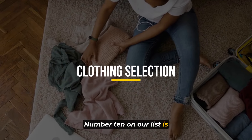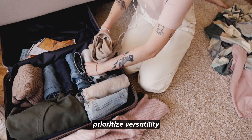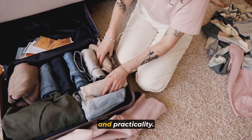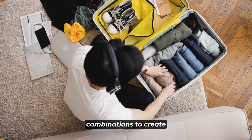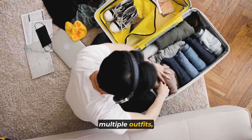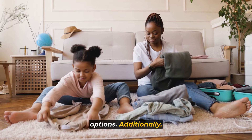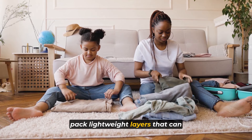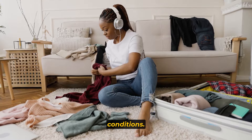Number 10 on our list is clothing selection. When selecting clothing for your trip, prioritize versatility and practicality. Opt for mix-and-match items that can be paired in various combinations to create multiple outfits, maximizing your wardrobe options. Additionally, pack lightweight layers that can be easily layered or removed to adapt to changing weather conditions.